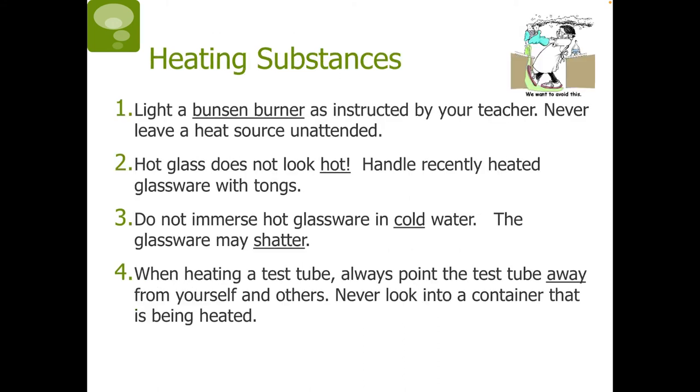Heating substances: a Bunsen burner is a piece of lab equipment that produces a flame. One, light a Bunsen burner as instructed by your teacher and never leave a heat source unattended. Two, hot glass does not look hot, so handle recently heated glassware with tongs to be safe. Three, do not immerse hot glassware in cold water — it may shatter due to the shock in temperature change. Four, when heating a test tube, always point it away from yourself and others. Never look into a container that is being heated.